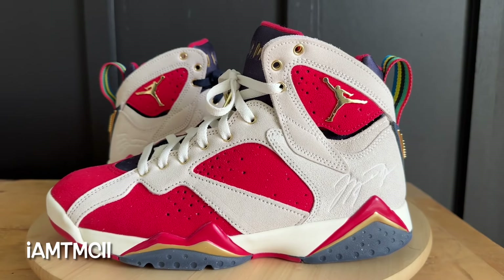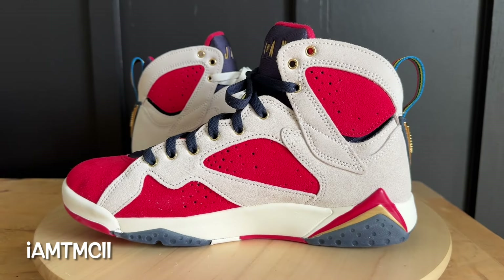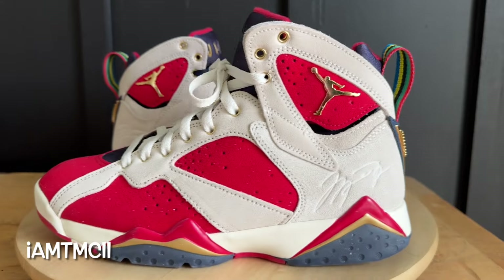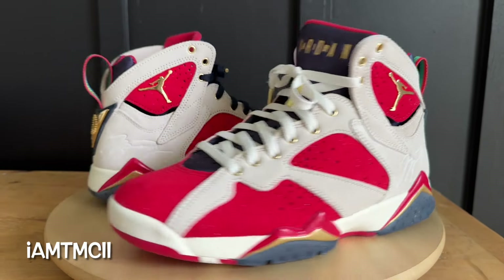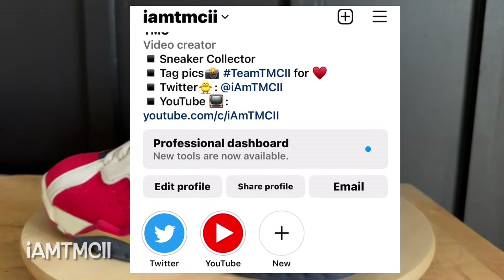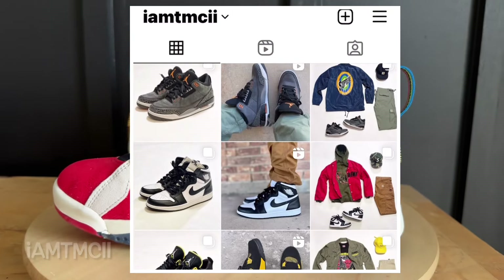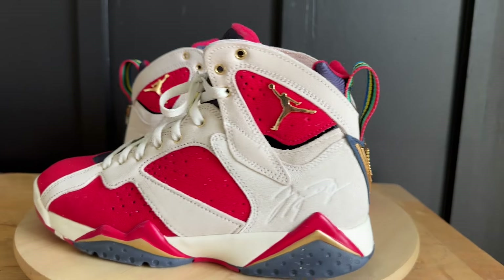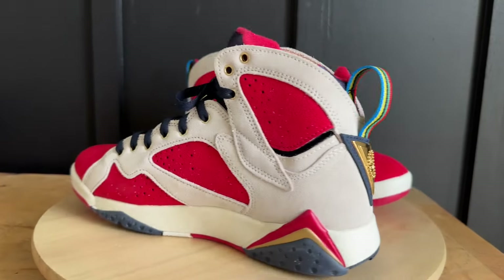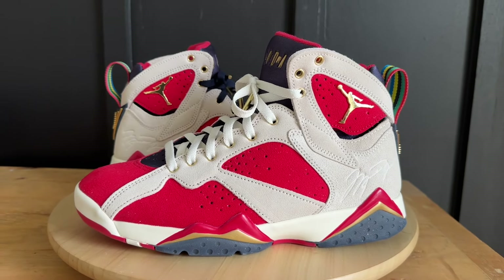First, thanks for dropping by — if this is your first time, welcome to my channel. Do me a huge favor, hit the subscribe button and click that notification bell so when I upload new content you'll get a notification. If you're on Instagram, Twitter, or X and enjoy sneaker photos and outfit ideas, give me a follow at imtmcii. While watching or after, hit the thumbs up — it really goes a long way and lets me know you enjoy the content.